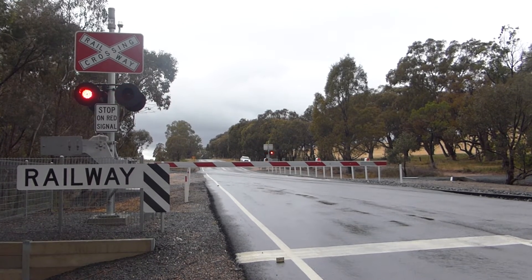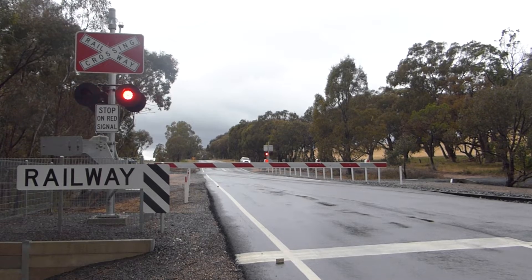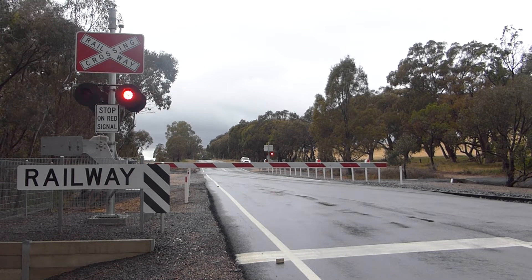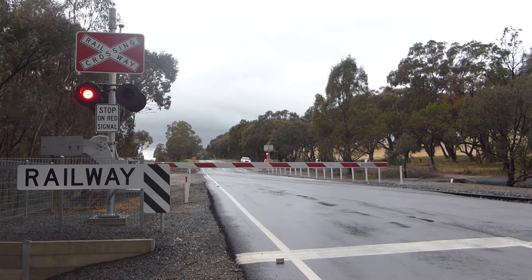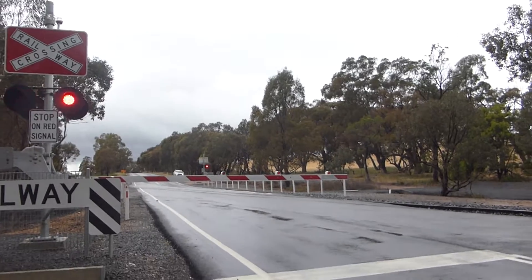There's a car coming from down that way. I heard something else that's already gone past — it's a truck. I might need to move my tripod back a bit, away from the road.